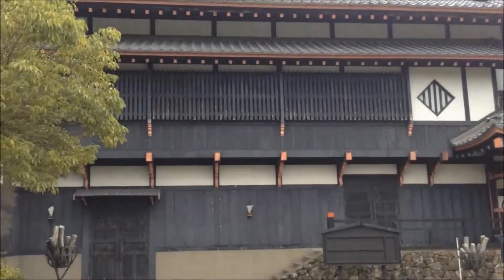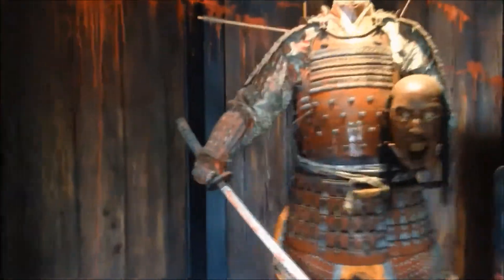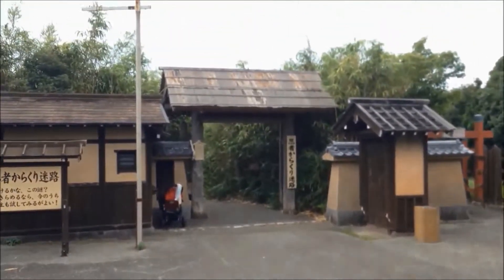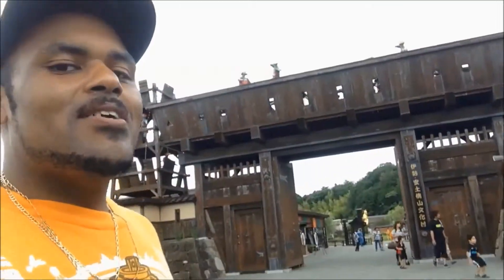More of the amusement park. We're about to go into the ghost house — the ghost ninja house. Now we're going through the ninja maze. Dead end. Ninja quiz! Now we're in a different part — it's slanted. So now we're leaving out of there.